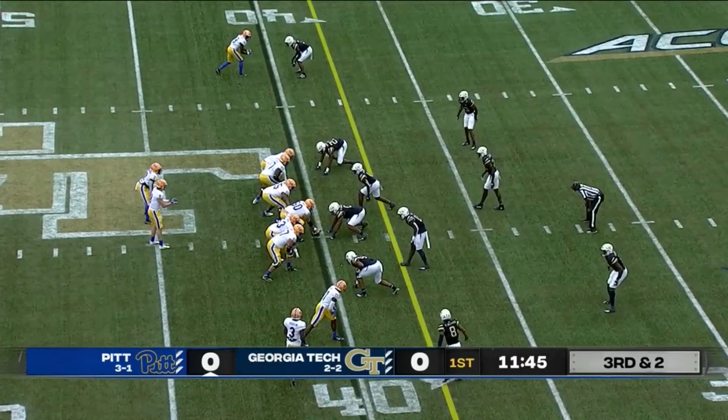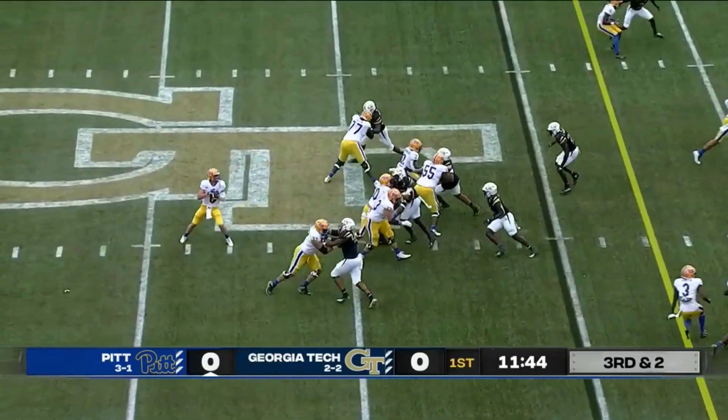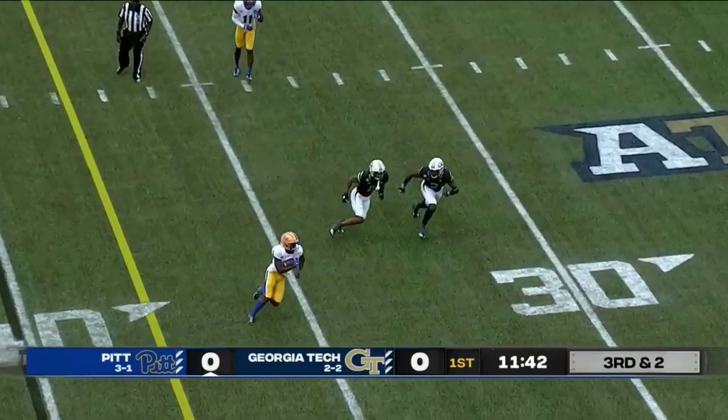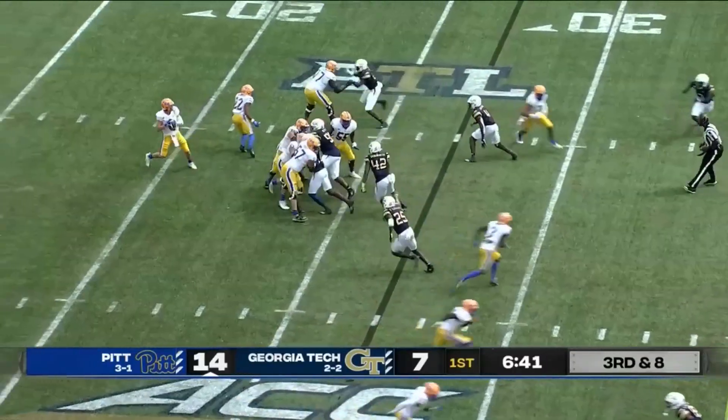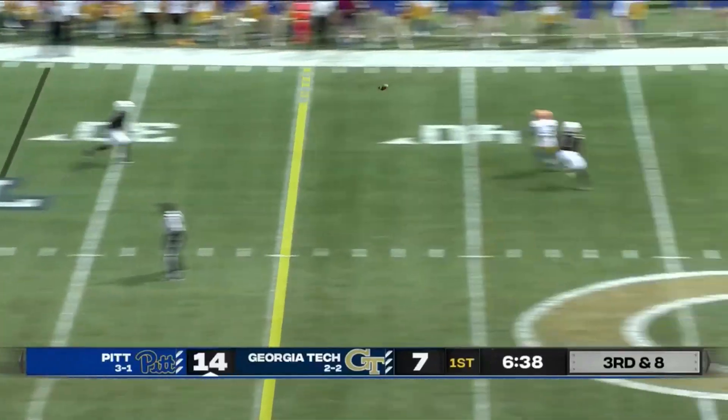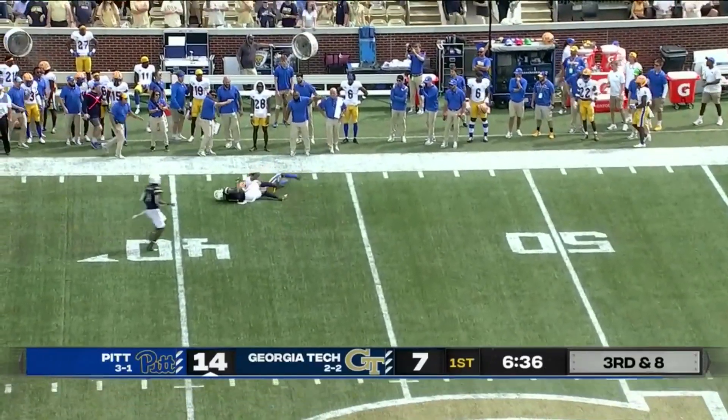Mack and Addison at the bottom of the screen. Jacque-Louis to the wide side. Pickett on a straight drop — pressure coming. Ball caught. Addison, 30 — first down. Jordan Addison slots to the bottom. Pickett on a straight drop with time. Addison catch at the 43.